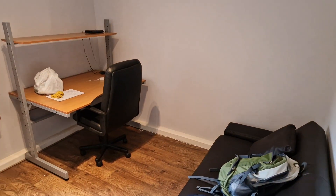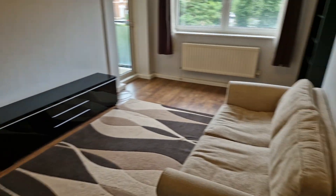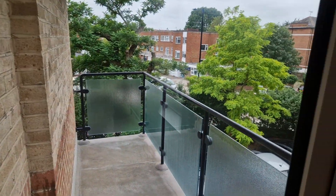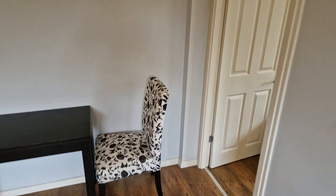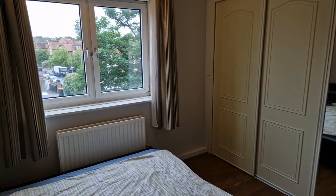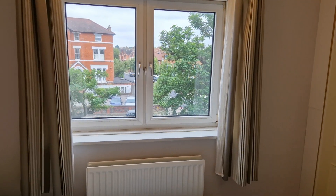Here is the second bedroom, which is a good-sized double, currently used as an office, and then a big living space, which has got the door onto the balcony, which faces south and west, and then the main bedroom, which is very good size, with lots of built-in wardrobes, and a south-facing window to there.